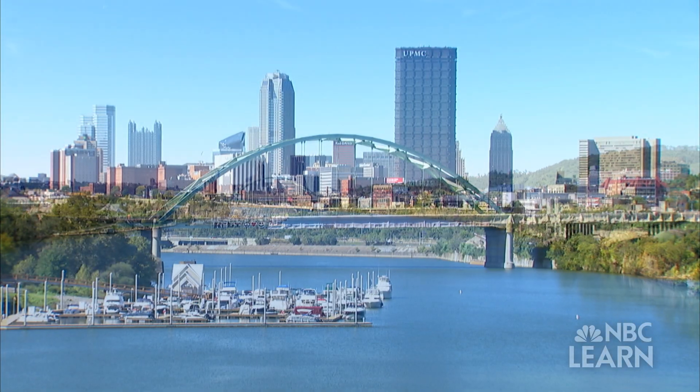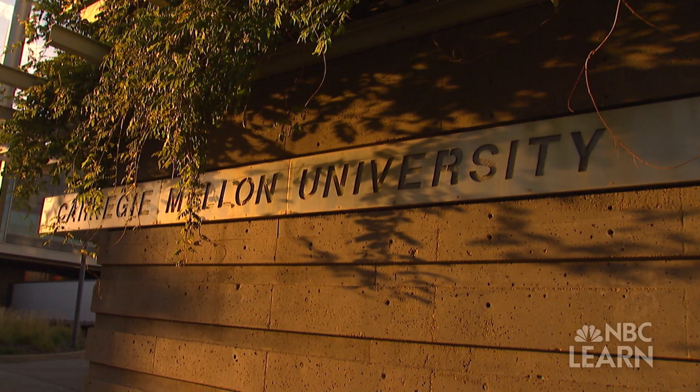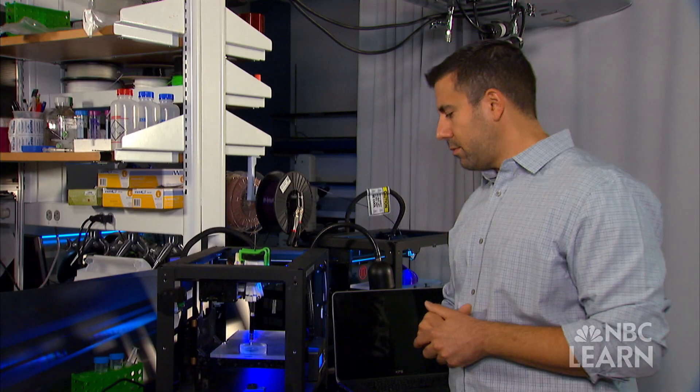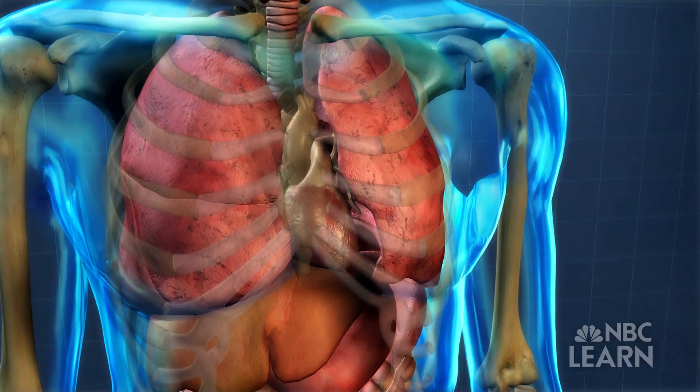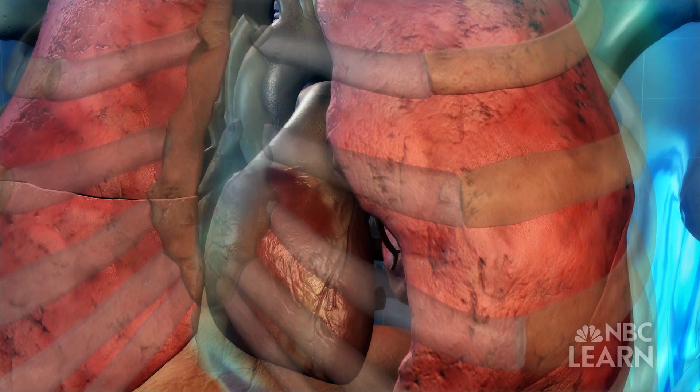In Pittsburgh, one biomedical engineer has even invented a way to 3D print human tissue, an innovation that could one day allow us to print a working human heart. The actual human heart is incredibly complex, and we don't necessarily need to mimic every feature in there. What we're trying to create is a minimum feature set that really recreates the core properties of heart muscle tissue.